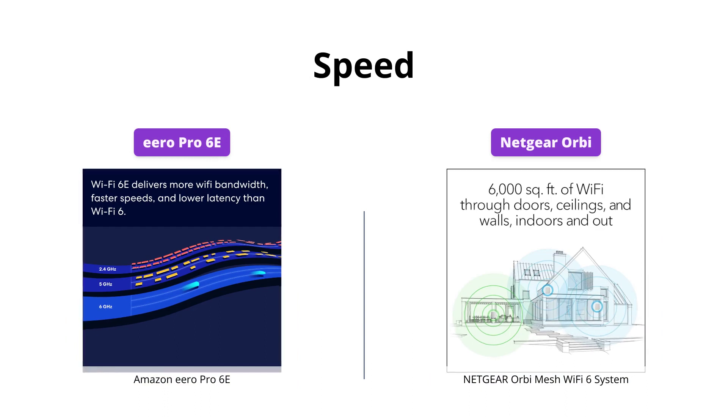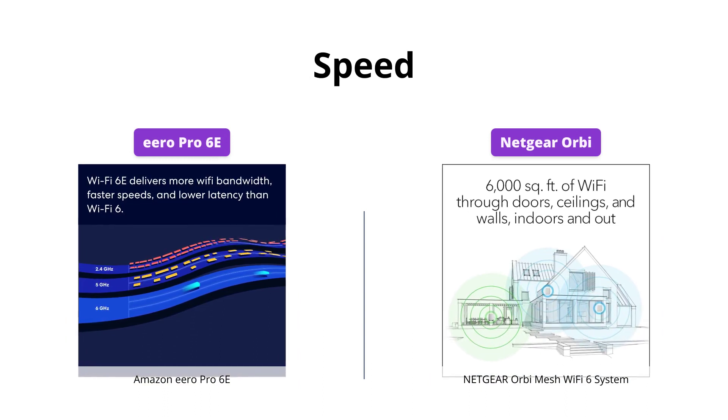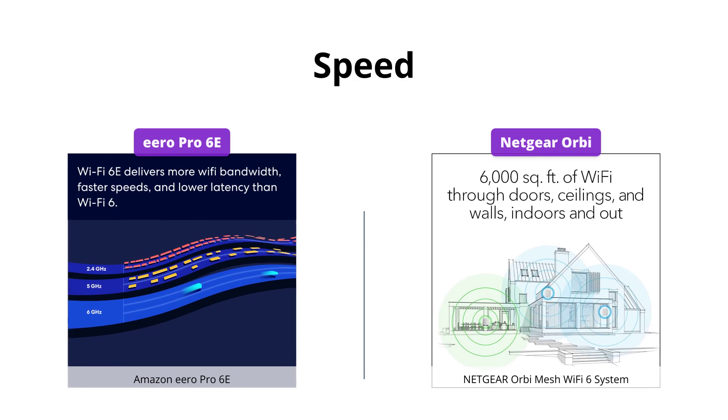Eero Pro 6e has faster network speeds up to 2.3 Gbps compared to Orbi's AXE 3000. Also, Eero's Ethernet port offers up to 2.5 Gbps for internet plans in excess of 1 Gbps.